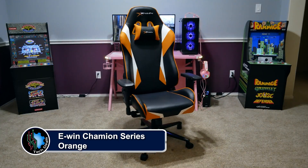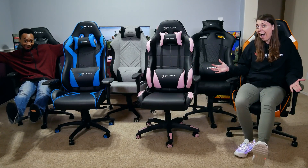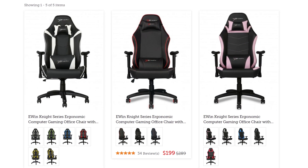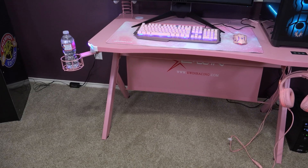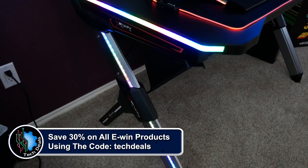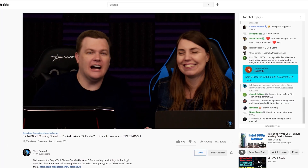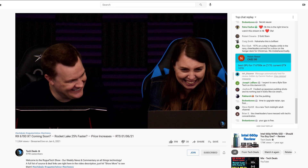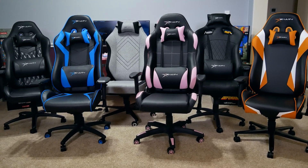EWIN Racing has a wide selection of chairs to fit all shapes and sizes of gamers, ranging from petite to cuddly — they have something for everyone. Not just sizes, but colors and material options as well, including red, blue, purple, pink, orange, and more, plus cloth and leather choices. We have over half a dozen chair and desk videos in a playlist in the video description. Save 30% off everything using discount code TECHDEALS. We have used EWIN gaming chairs for three years in our office, sitting on them for up to eight-hour marathon live streams. They are very comfortable, and we are happy to recommend EWIN for all your gaming chair and desk needs.